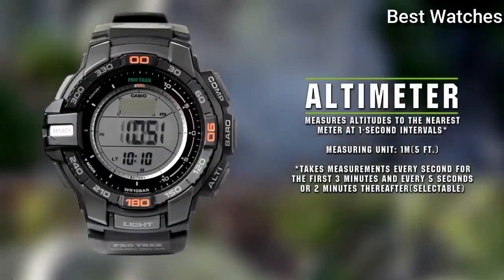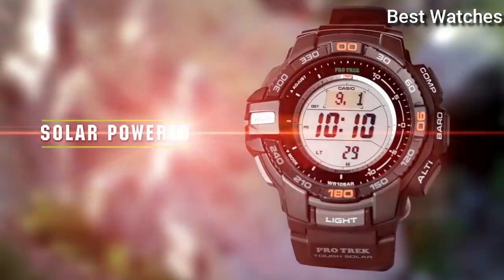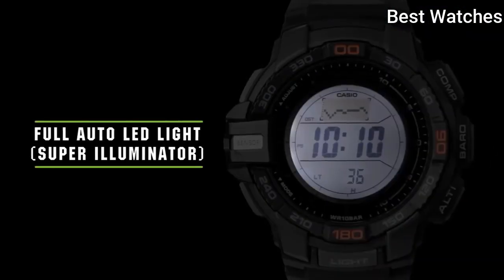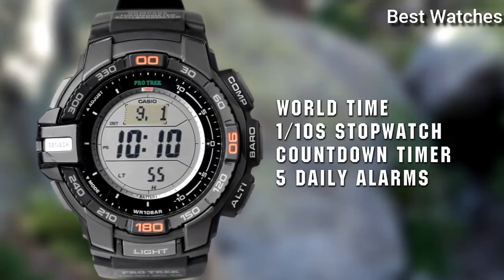The following features are equipped: compass, barometer, anti-magnetic, altimeter, thermometer, world time, chronograph, countdown timer, alarm, power reserve indicator, perpetual calendar, cold resistance, backlight, date, day.